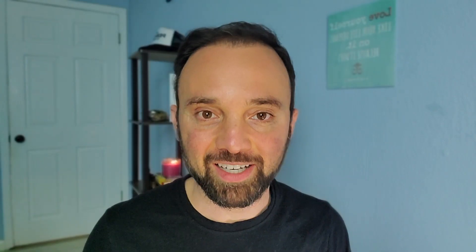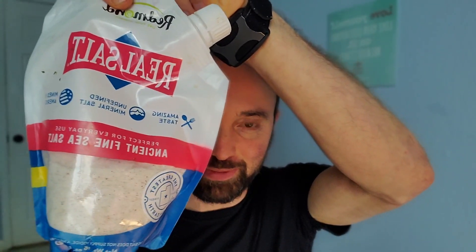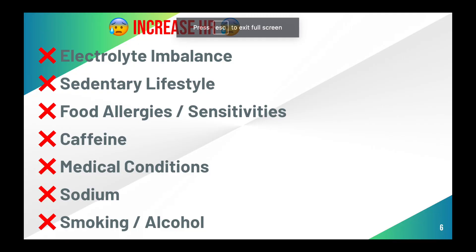Is sodium keeping your heart rate high? I'm not talking about real salt — I'm talking about the cheap stuff found in packaged foods and restaurants. That stuff will increase your blood pressure unnecessarily and keep your heart rate high. Smoking and alcohol — you're probably not surprised to find them on this list of factors that raise your heart rate and keep it high.